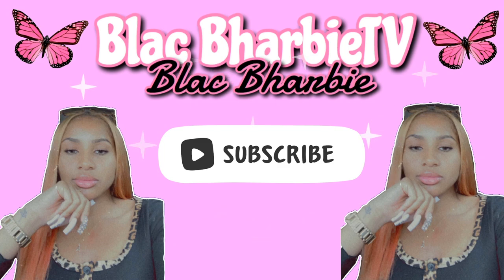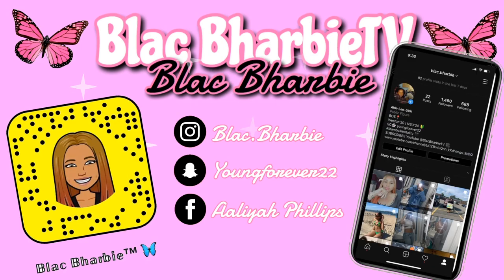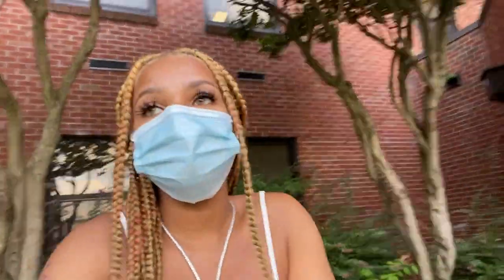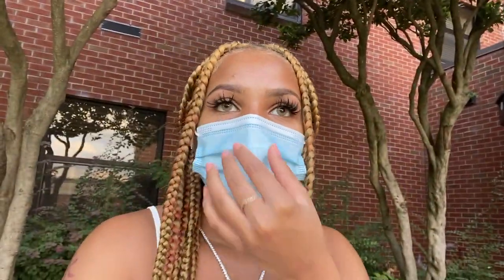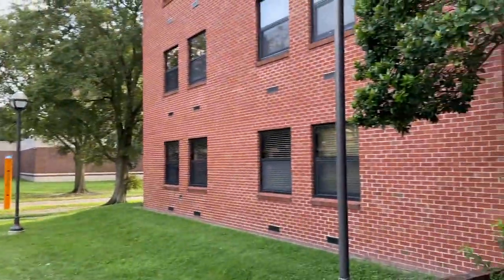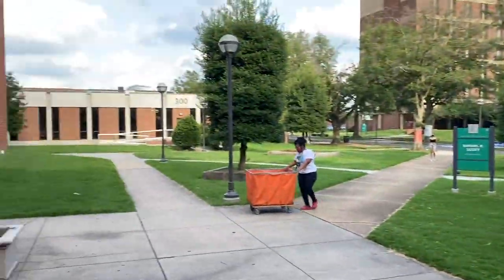Hey barbs, welcome back to my channel. If this is your first time here, welcome to Black Barbie TV. Today's video is basically just a dorm tour of my dorm at Norfolk State University. This is my dorm right here — Samuel Scott Hall.